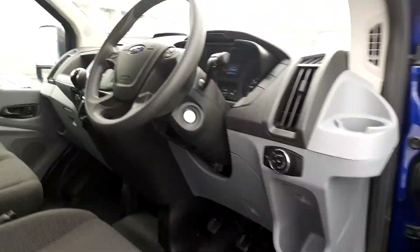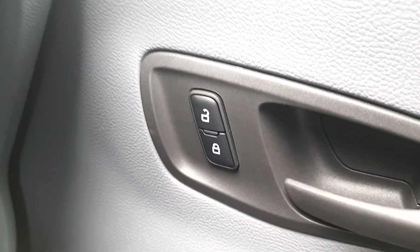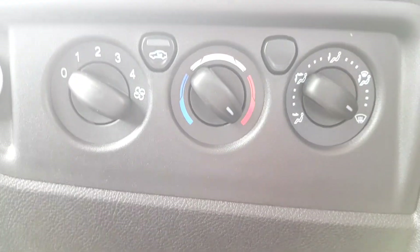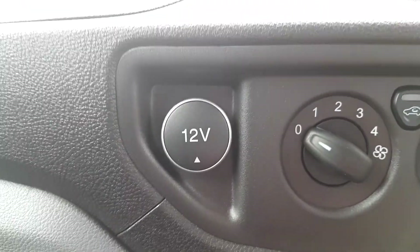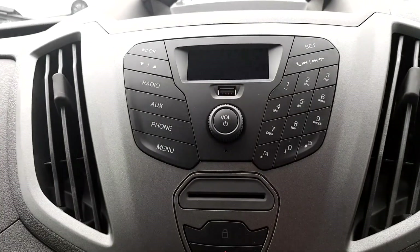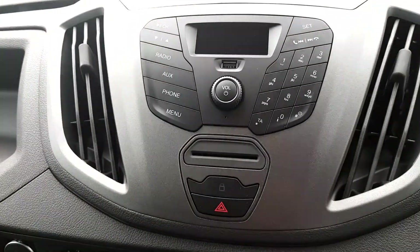Now we get to the front. Here we can see it has electric windows, electric central locking, air conditioning, 12 volt charging port, and a 6 speed manual gearbox. We can see here the entertainment system with radio, AUX, and Bluetooth phone compatibility.